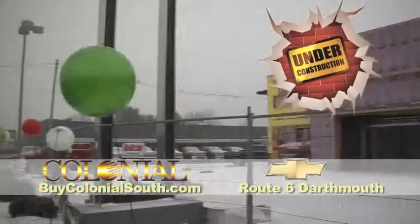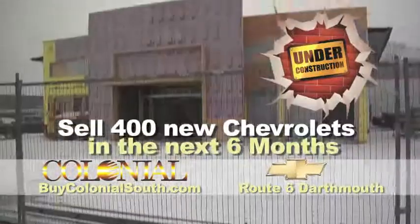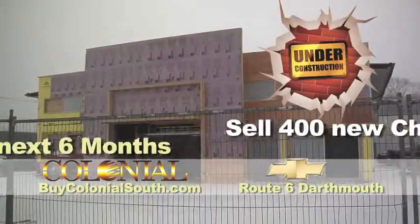Here at Colonial South Chevrolet, the construction of our all-new improved facility is almost complete, and we need to sell 400 new Chevrolets in the next six months, regardless of profit, loss, or your credit history.